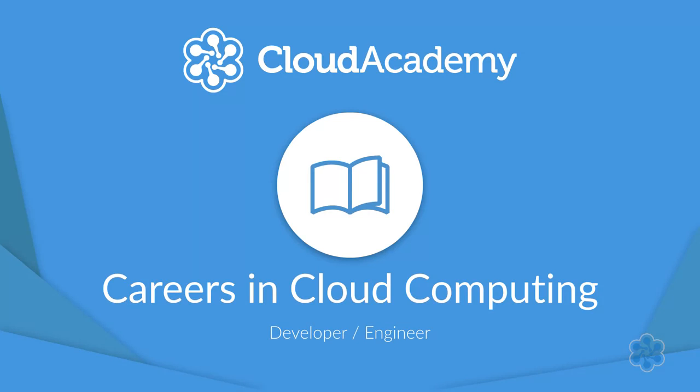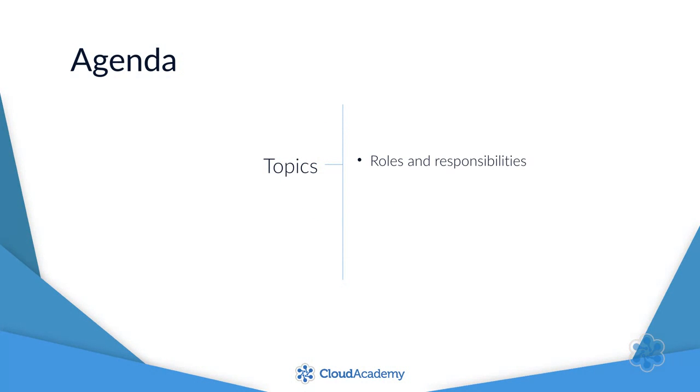Hello and welcome back to the Careers in Cloud Computing course. I'm Adam Hawkins and I'm your instructor for this lesson on the engineering position. I'll cover the roles and responsibilities, technical skills, general salary range, and relevant certifications or trainings.